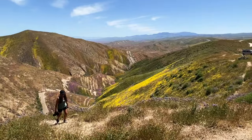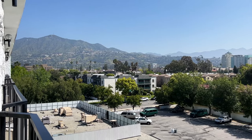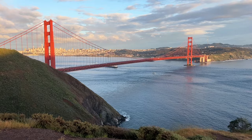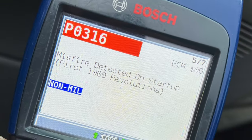In the last video, we made our way through California and caught the super bloom, spent some time in LA, then drove up the coast and caught an incredible cloud inversion before making our way through San Francisco to the Redwoods, where we left off with a bunch of check engine lights and engine misfire codes on the van.